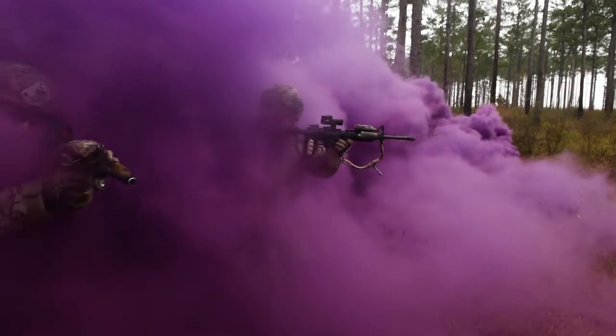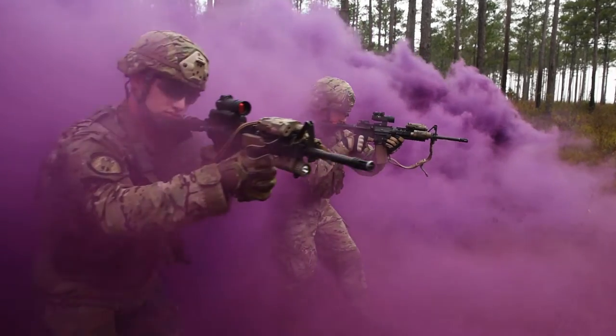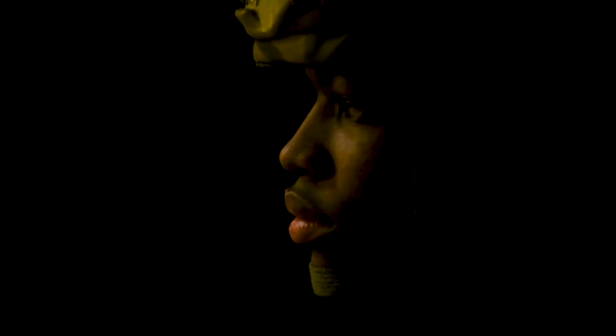The look that you get on the younger airmen's faces especially is, you know, 'I'm ready to go, I've been training for this, I know what I can bring to the table, and I'm ready to put it into play. I'm ready for my leadership to see what I'm capable of.' And a lot of times it's just motivation.